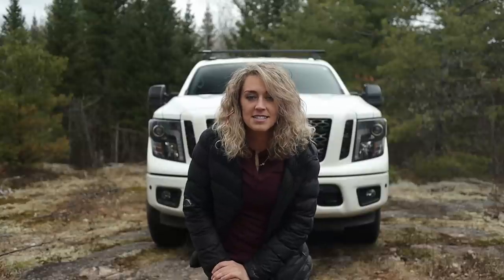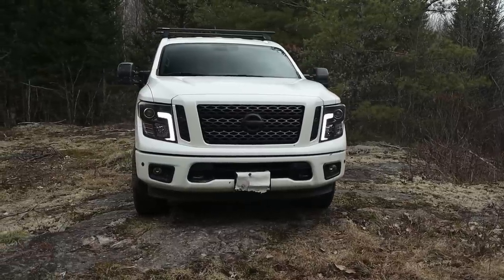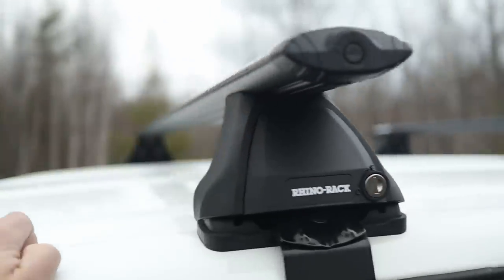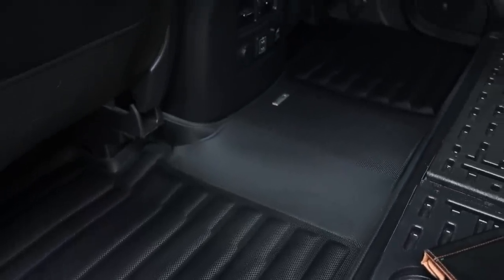Hey guys, welcome back to the channel. Thank you so much for clicking on this video. I get asked a ton of questions all the time about my truck, and I've recently had quite a big switch up in so-called adventure rigs. I'm going to walk you guys through why I had to get rid of my Tacoma. I also constantly get asked about my roof racks and what kind of stuff I use with my truck, so I want to show you guys that today. Let's get into it. First off, I want to talk about the number one reason I had to make the switch and get rid of my Tacoma.